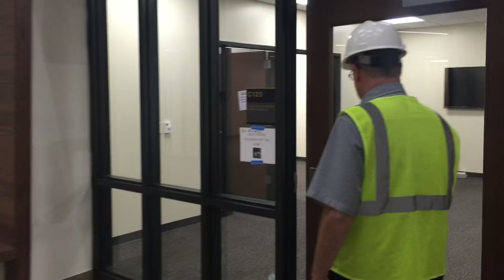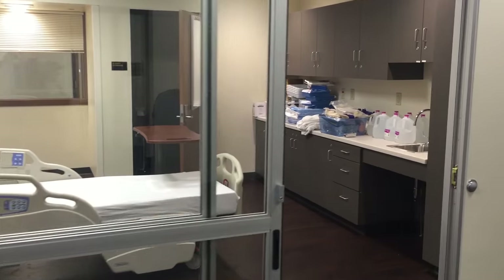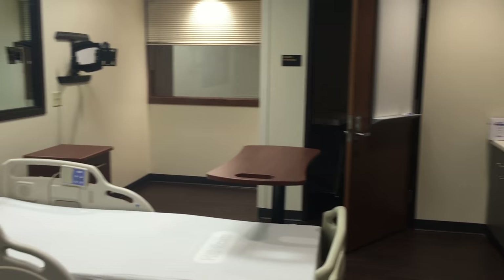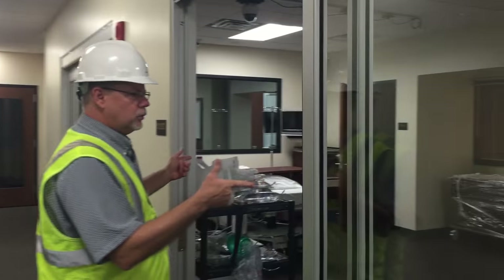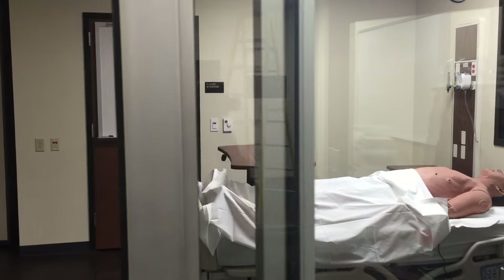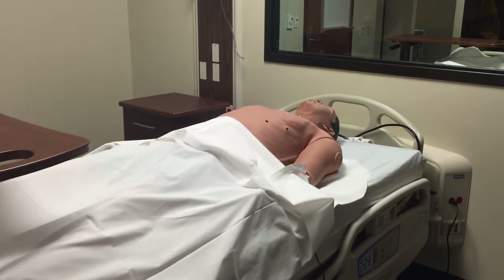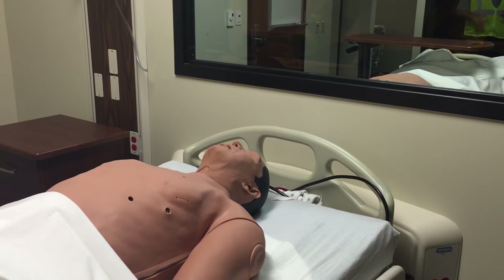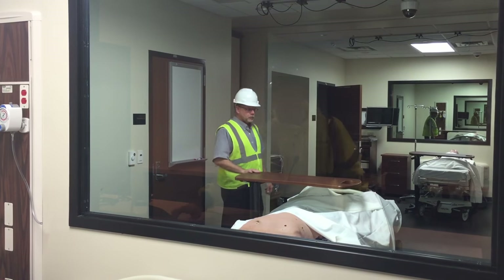In the simulation lab, we have four simulation rooms. This simulates a hospital room — these are all brand new hospital beds. The center two sim rooms have a dividing wall, so it's one larger trauma room. This room is flexible: it can be one large trauma room, or it can be two small exam rooms, simulation rooms, hospital rooms.